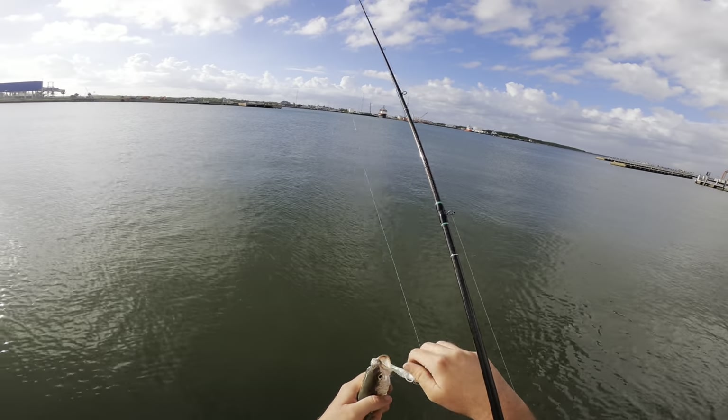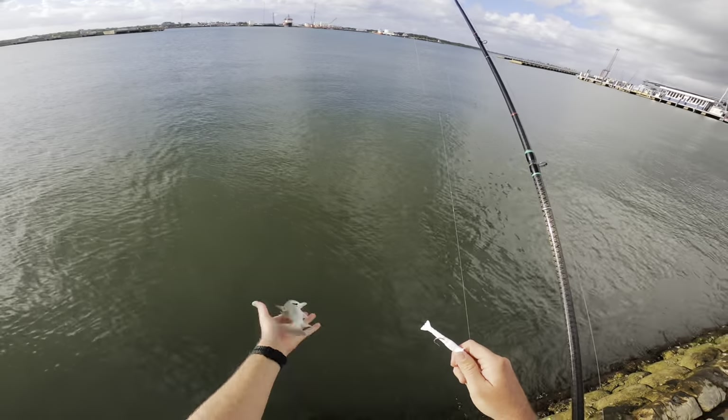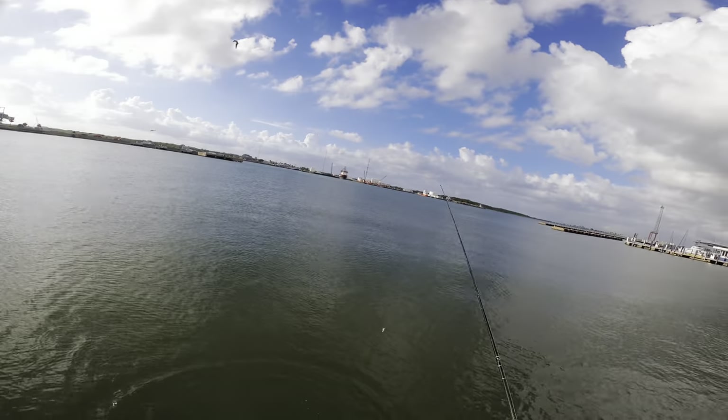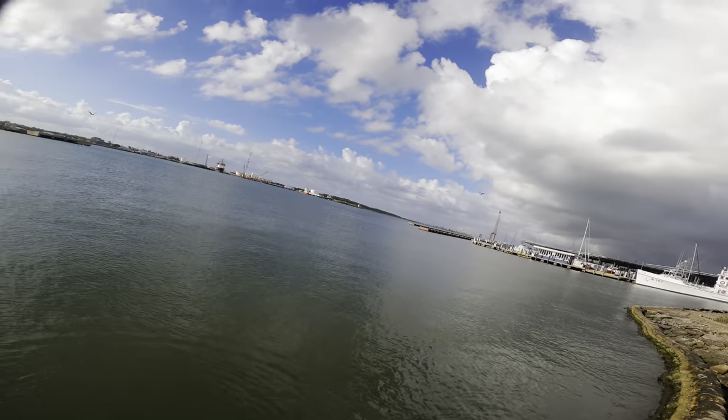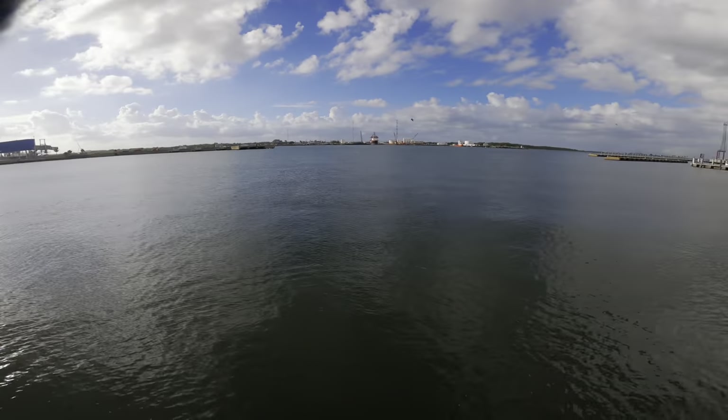Sand trout are very common to catch whenever you're flounder fishing. They also live in a lot of the same areas flounder do - very abundant all throughout the bay. They're fun little fish to catch, they always keep it interesting. Whenever you're having a bad day you can always count on getting a bite from a sand trout. Although it's not the targeted species, better than catching nothing in my opinion.